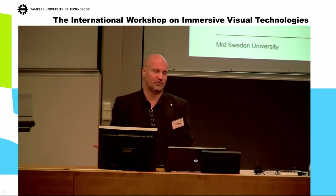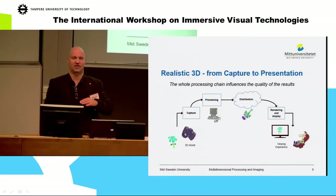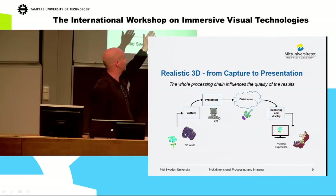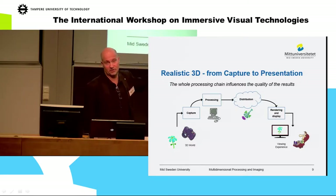When we talk about realistic 3D, we look from capture to presentation because we have to understand the whole processing chain in order to give good quality at the end. The viewer receives information from the 3D world through the capture. Then it must be processed, distributed over some kind of network, and then rendered and displayed.